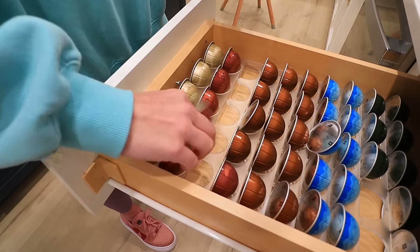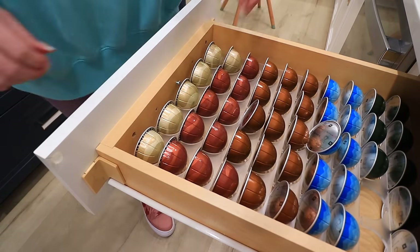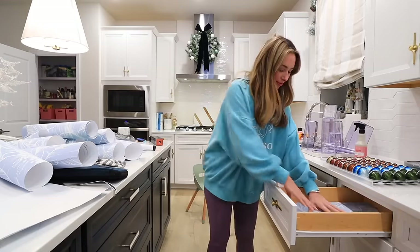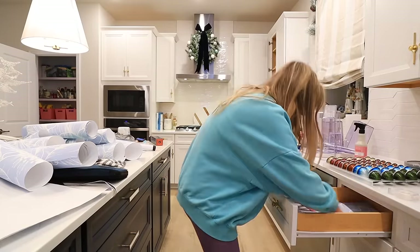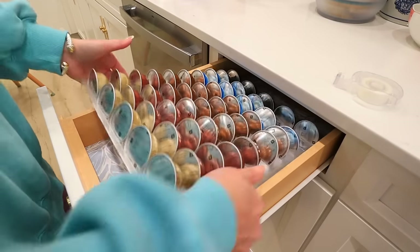Real quick one for you here — this drawer is just our Nespresso pods. I'm restocking the organizer, which is from Amazon and is linked. Throwing in a liner underneath, I did need some tape here, putting back in the organizer, and it's good to go.